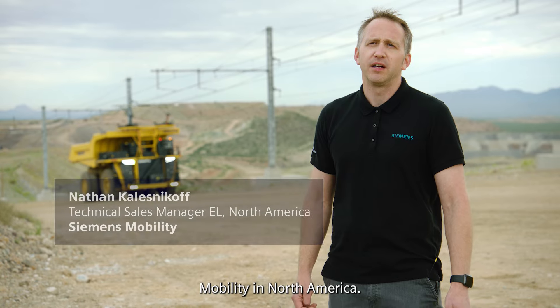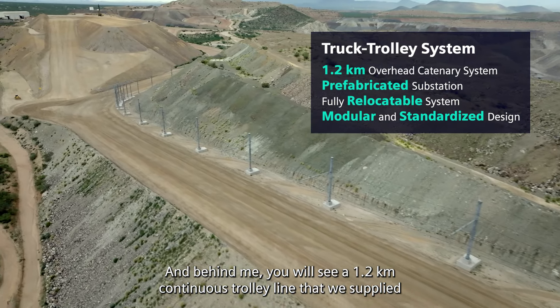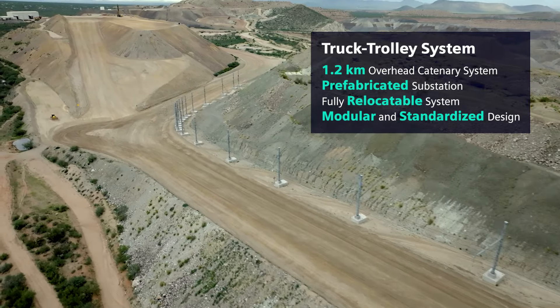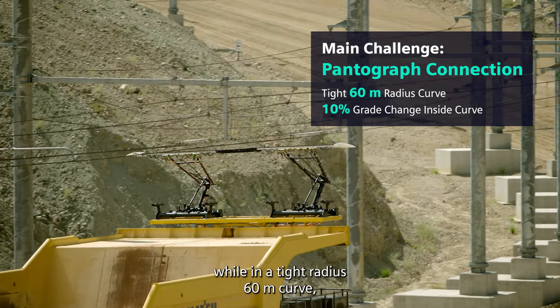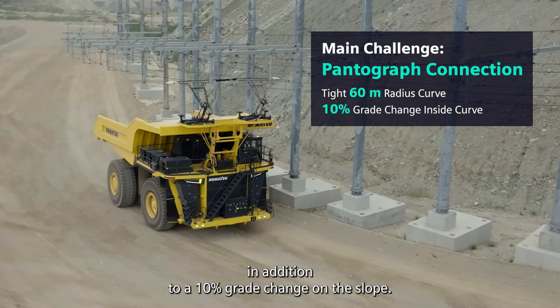My name is Nathan Klesnikoff. I'm the technical sales manager for electrification for Siemens Mobility in North America. Behind me you'll see a 1.2 kilometer continuous trolley line that we supplied for Komatsu at the Arizona Proving Grounds in southern Arizona. In collaboration with Komatsu, we overcame the challenges of the connection of the pantograph while in a tight radius 60 meter curve, in addition to a 10% grade change on the slope.